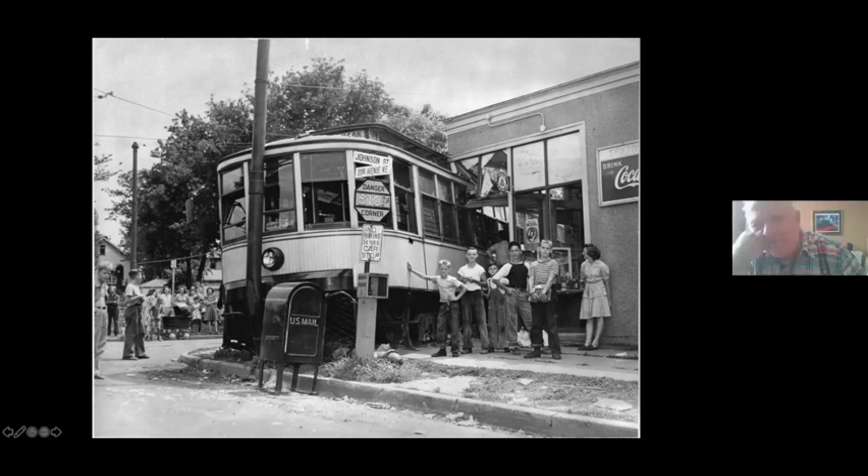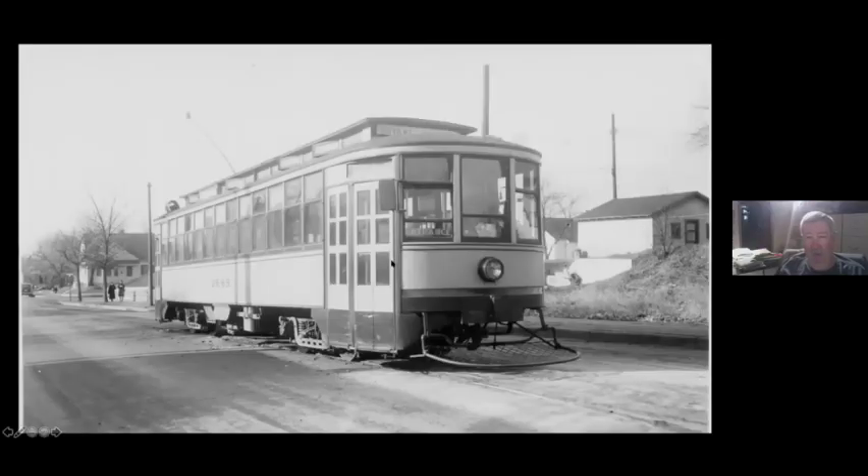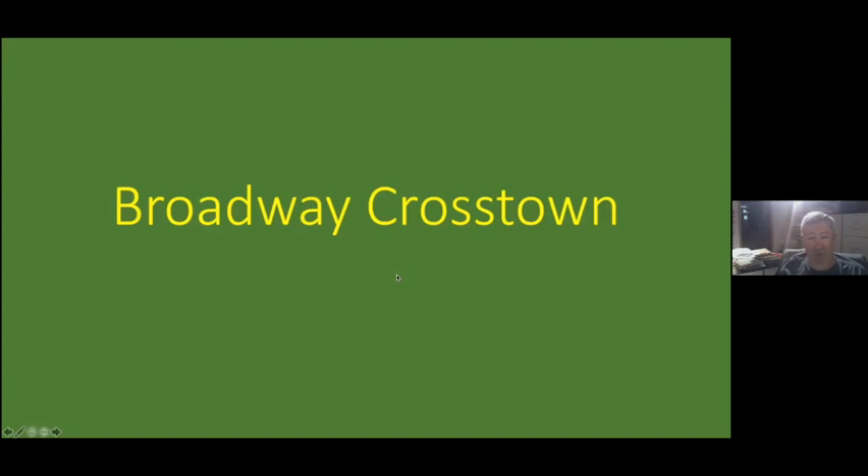The fire hydrant seems to be laying on its side. It's funny the water's not spurting out of there. Anyway, then we have a shot on the Y, which is on the side street. So that's it for the Johnson line. I wish I had more.